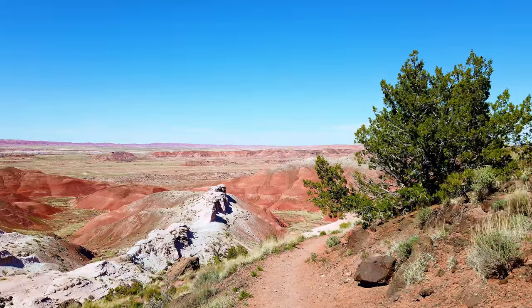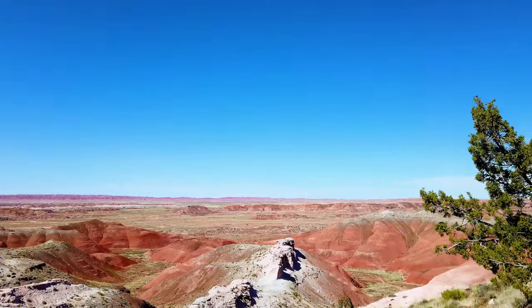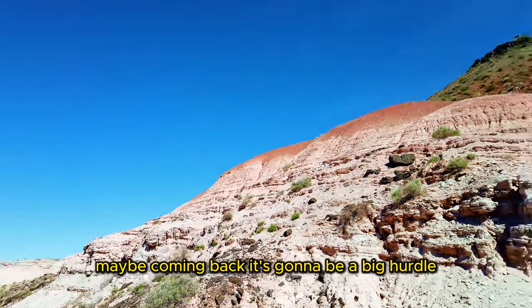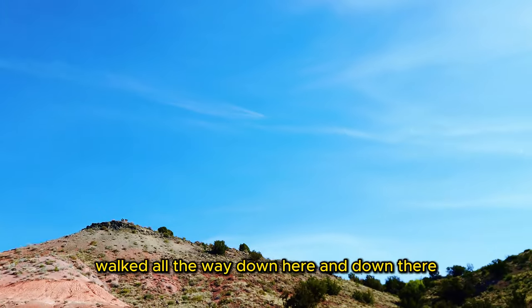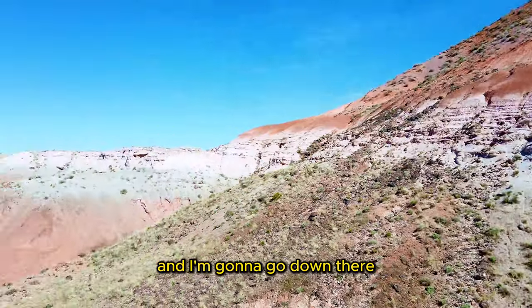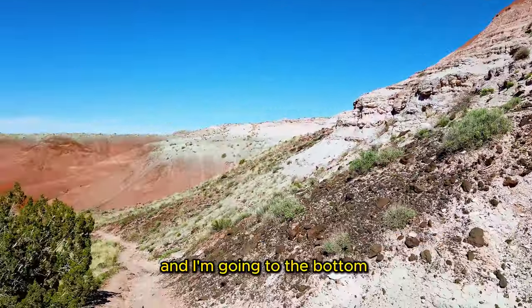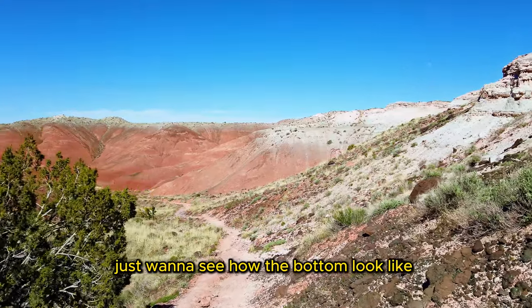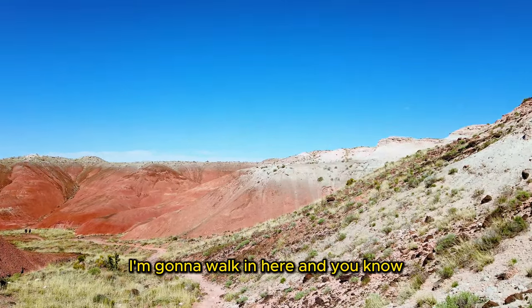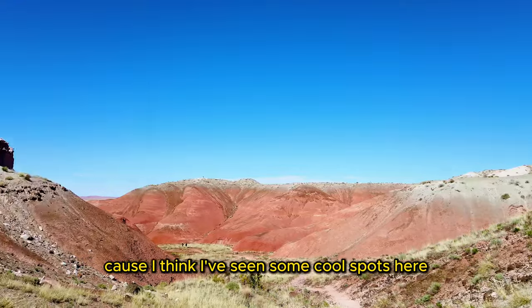The Petrified Rocks Painted Desert is here in Arizona. I'm going to try and see if I can locate any petrified rock. I came from up there, walked all the way down here. I think there's more petrified wood down there, so you're going to see how they look like. I just want to see how the bottom looks like — that way I can feel I really walked the Painted Desert. I'm going to walk in here and just show you guys how it looks like.